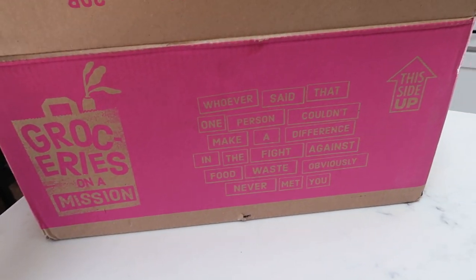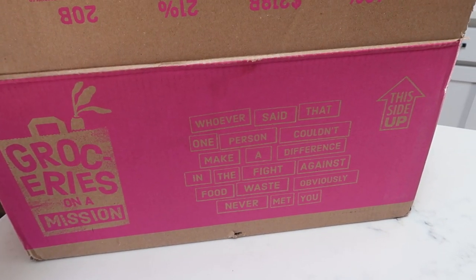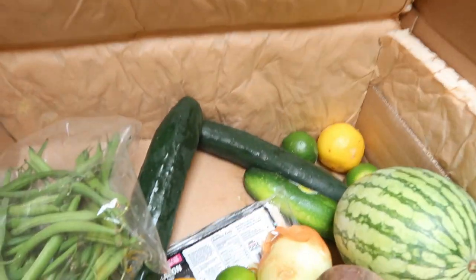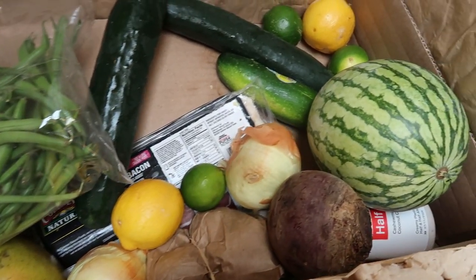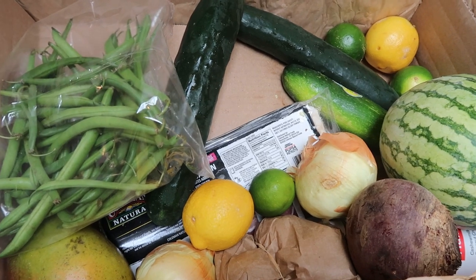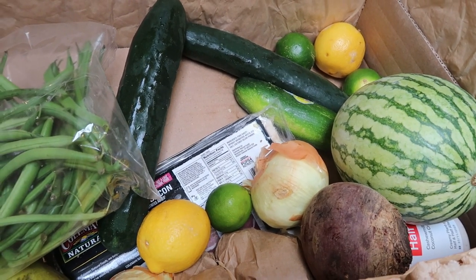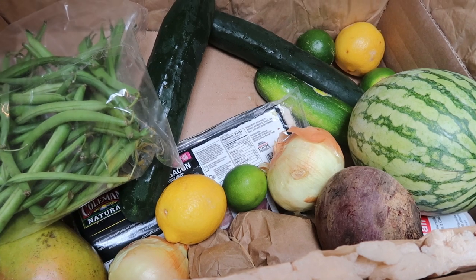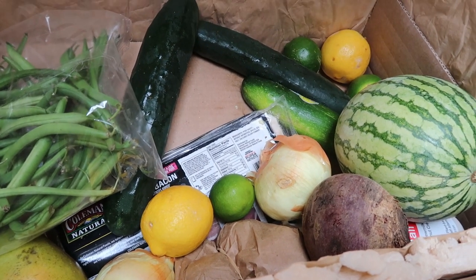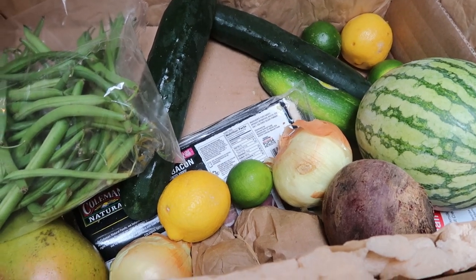My next Imperfect Produce box just arrived on my doorstep. You know I love this company - they are groceries on a mission. Basically what they do is take all the produce that stores don't want to sell and you can buy it at ridiculously reduced prices. It's perfectly good. Everything I bought here is organic. I'm going to pull all this out and show you what I picked up for this week, and I'll link them below with a discount for you guys as well.